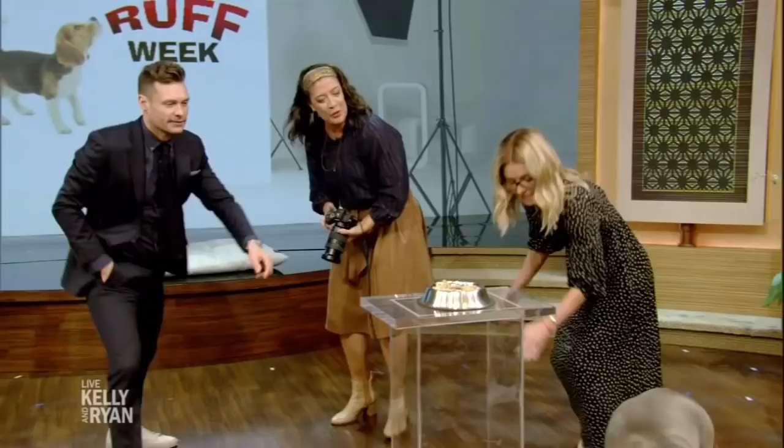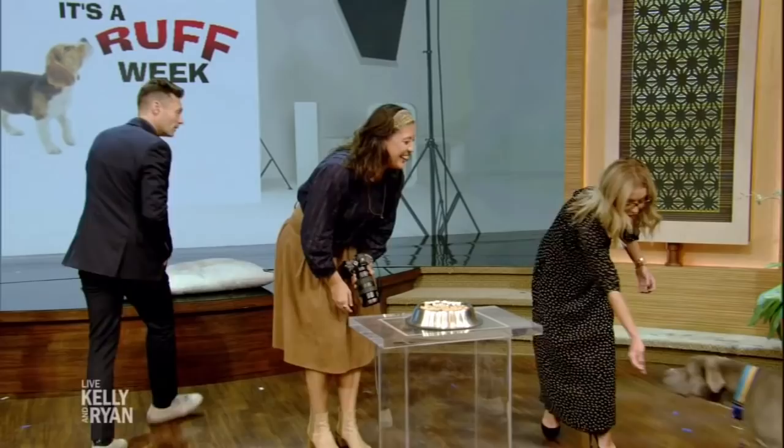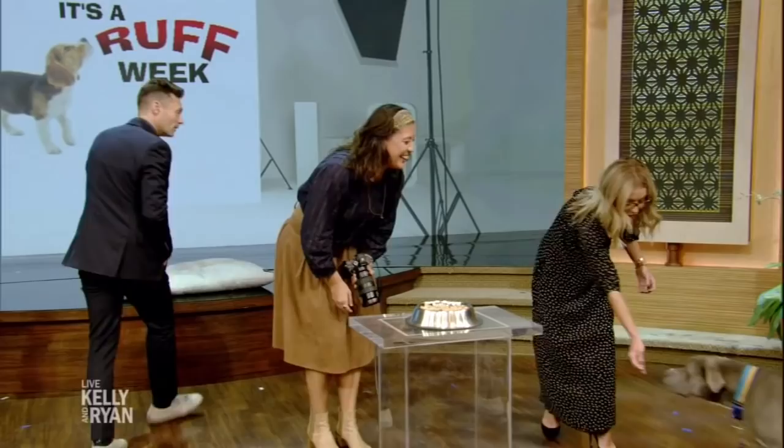Let's bring Chase over here. Come on, Chase. Hey, I've got a treat. Look what I have. There we go. Come on, Chase — we'll bring him right over.